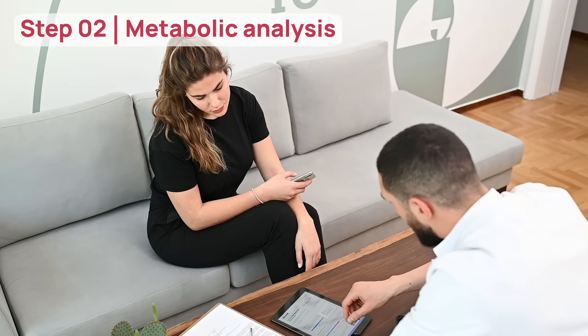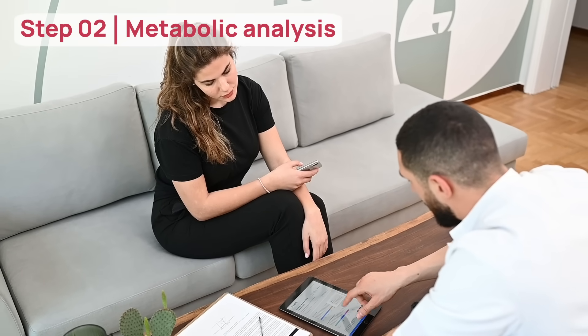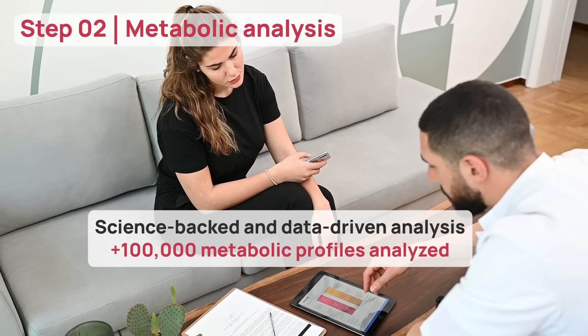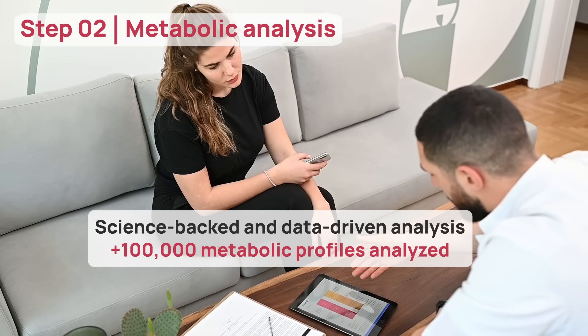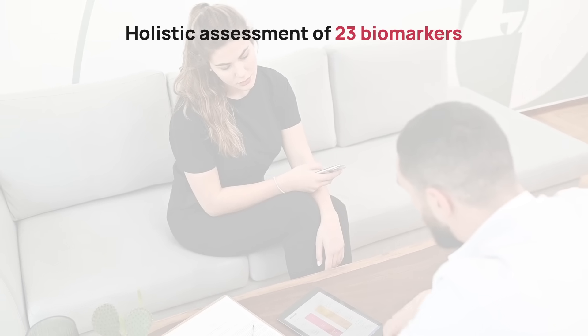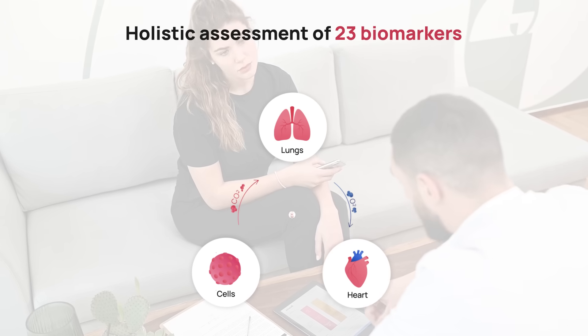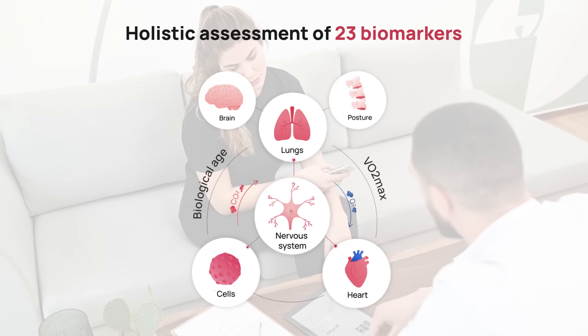The Pnoe Metabolic Analysis Software has been developed using more than 100,000 metabolic profiles and scientifically established breath analysis methods used for decades by clinicians. During this process, 23 biomarkers related to every system critical to health and longevity are analyzed and the primary limitations for one's goal are determined.